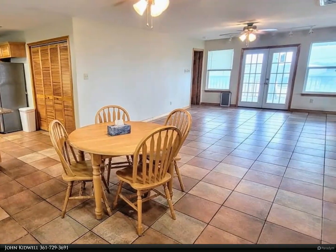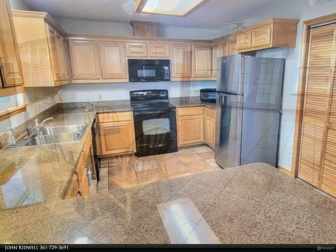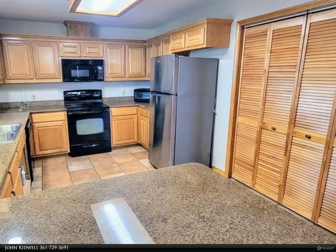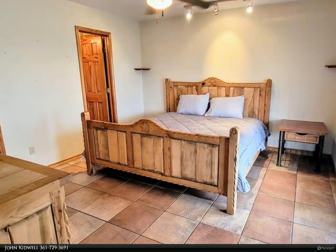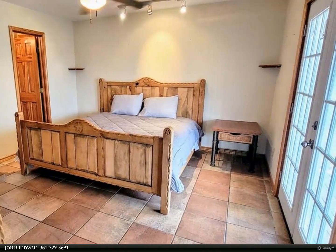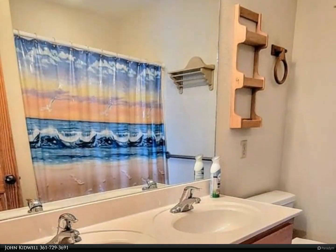Huge open living area with dining and kitchen where your friends and family can relax and gather. Your main bedroom and bath are opposite from the two guest bedrooms and second bath that shares space with the laundry, featuring an on-demand water heater. Great views of Salt Lake and canals — you need to see this one.